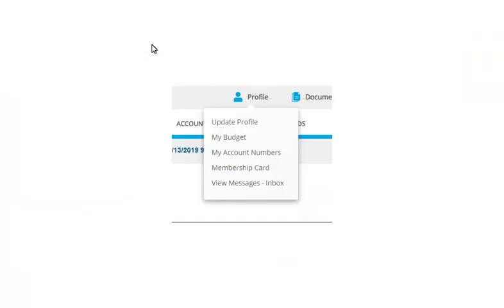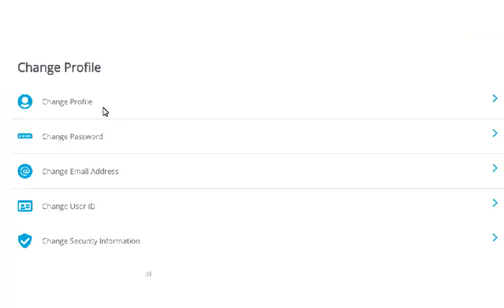Select Profile. Select Update Profile. Select Change Profile.